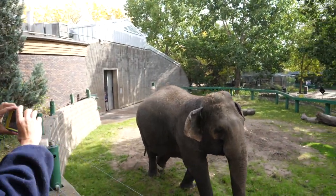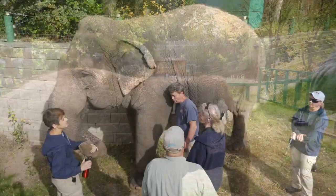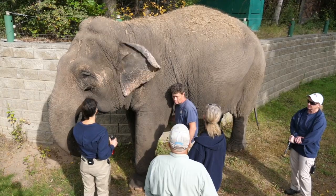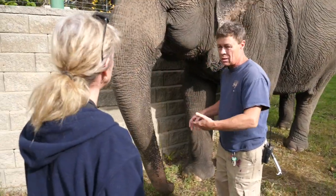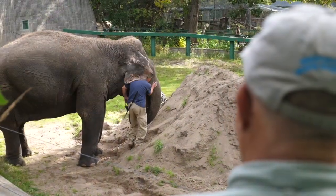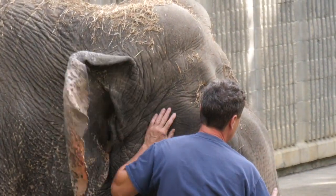They see an elephant who arrived at the Valley Zoo from Sri Lanka in 1977. Staff were told that she was a two-year-old orphan, so we estimate that her age is about 44 years old right now, which is geriatric for an elephant. And she's lived here her entire life.